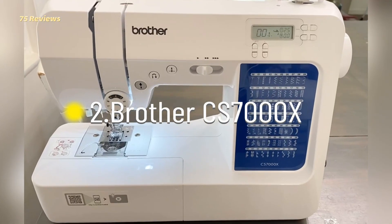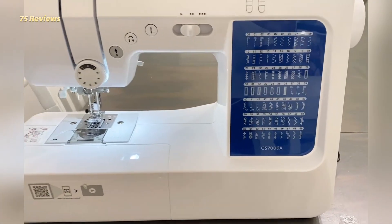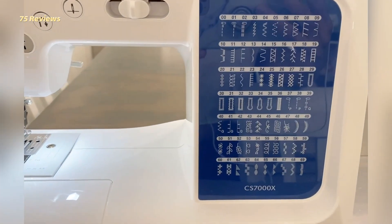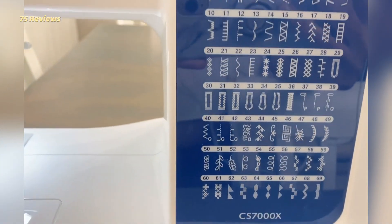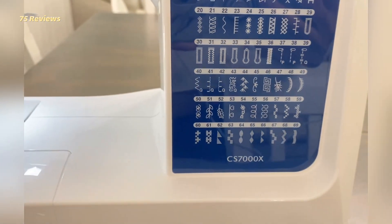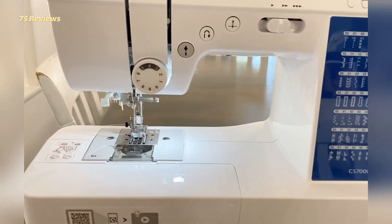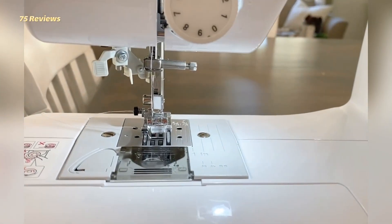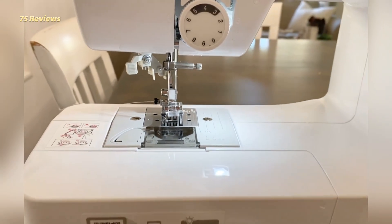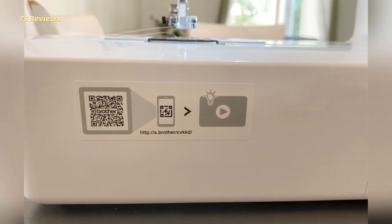Brother CS7000X: The machine handled a straight stitch effortlessly, and the tension looked good throughout. The zigzag quality was good as well. While we noted that chiffon was a bit difficult to work with on this machine, the buttonholer was fantastic. Additional features include a drop-in bobbin, 7 buttonhole stitches, an automatic needle threader, and an automatic bobbin winding system.